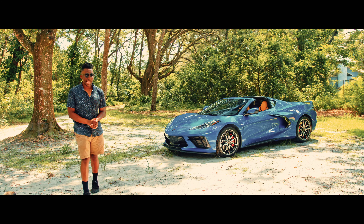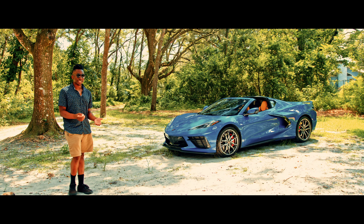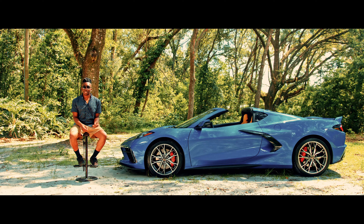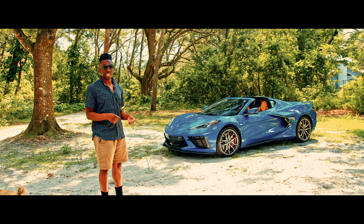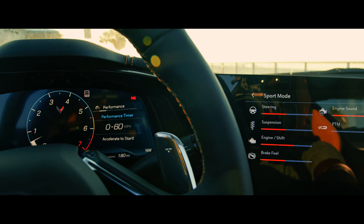Power isn't the only thing this thing has — it has brains too. It's got a clever cylinder deactivation system for better fuel efficiency. This lets the car sip fuel in tour mode — it shuts down half the cylinders while cruising, making it as frugal as it is fast. When it's time for some fun, switch to sport mode or track.